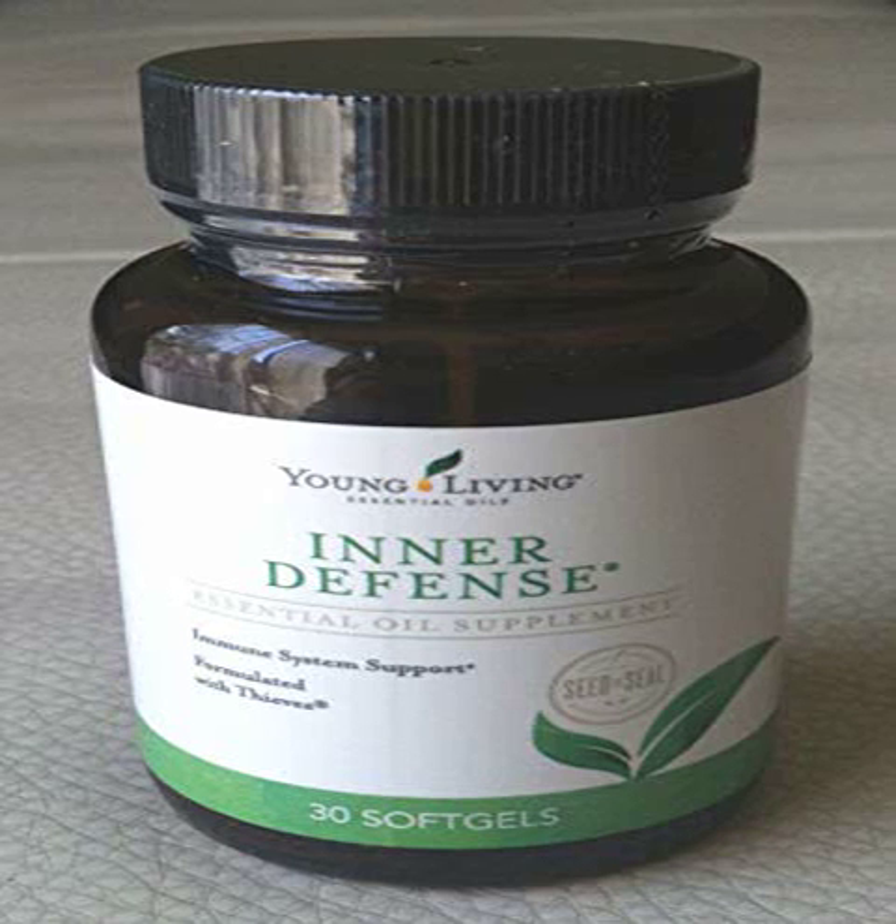Inner Defense 30 CT Soft Gels by Young Living Essential. Young Living's Inner Defense 30 Soft Gels.